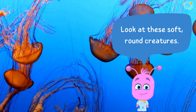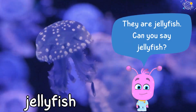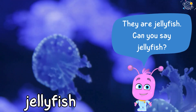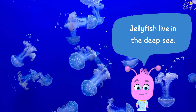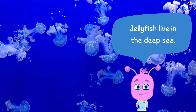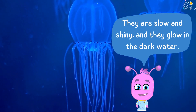Look at these soft round creatures. They are jellyfish. Can you say jellyfish? Jellyfish live in the deep sea. They are slow and shiny, and they glow in the dark water.